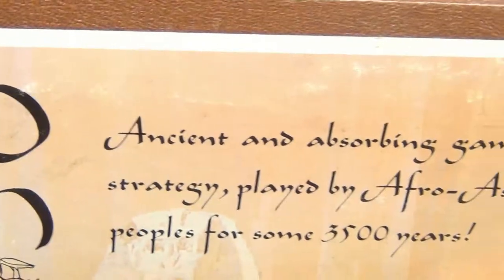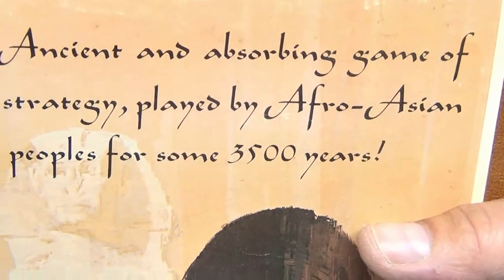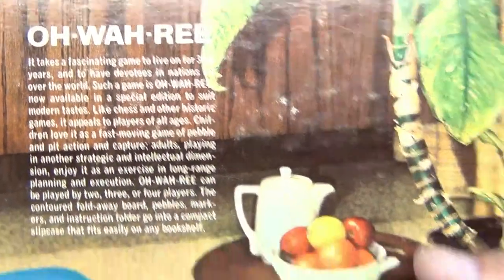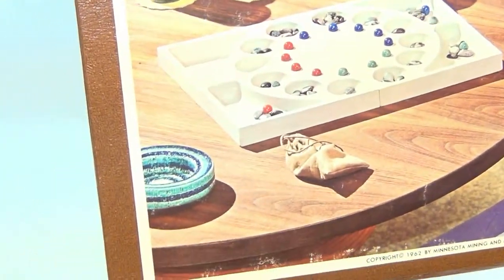It says here: 'ancient and absorbing game of strategy played by Afro-Asian peoples for some 3,500 years.' Oh-Wah-Ree! Pretty cool back on that — looks like they're eating and drinking some mint juleps there and playing the game.